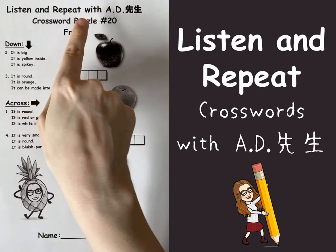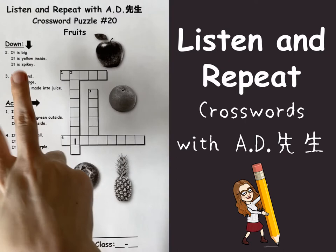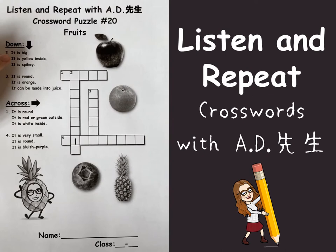Hello everyone, this is A.D. Today let's look at crossword puzzle number 20. It's about fruits. So we have four kinds of fruits, two going down and two going across. Let's look at the hints, shall we?